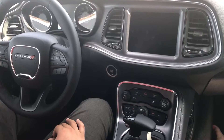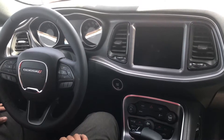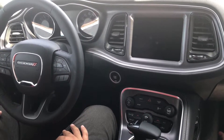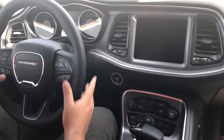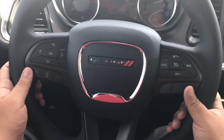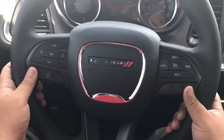It does have a sport mode option where you can accelerate quicker and hold each gear a little bit longer. As you can see here on the steering wheel, it does have hands-free for your phone, so when you get a phone call coming in you can answer it with the green phone symbol.